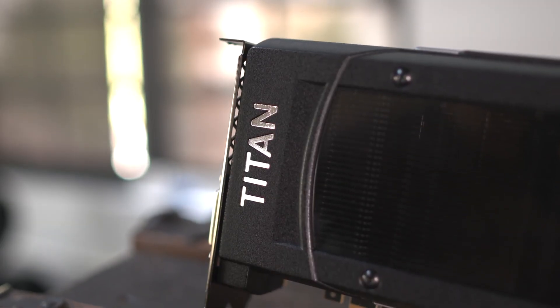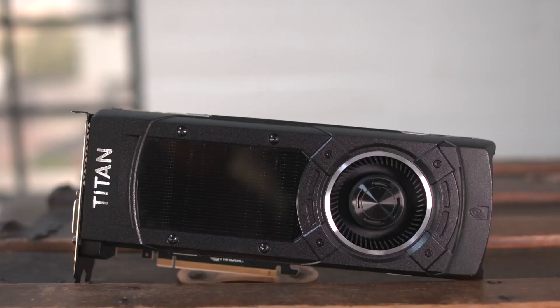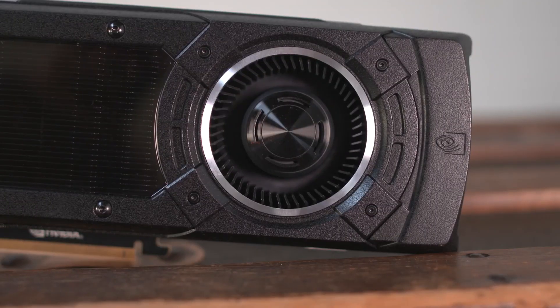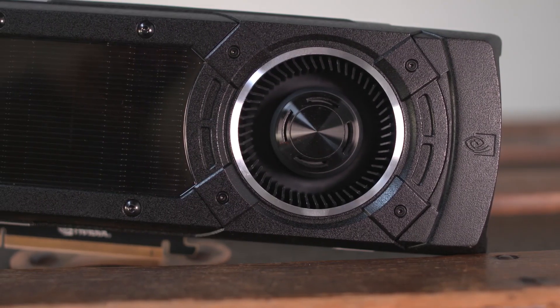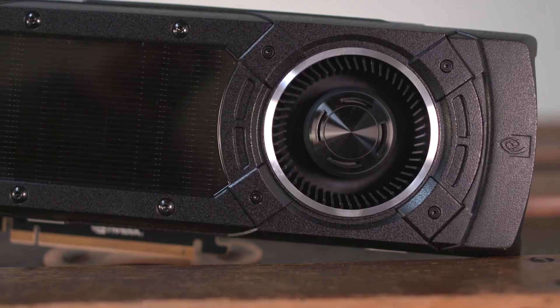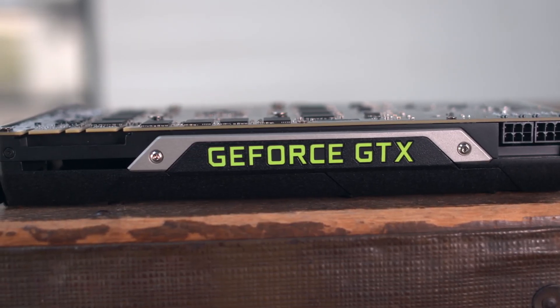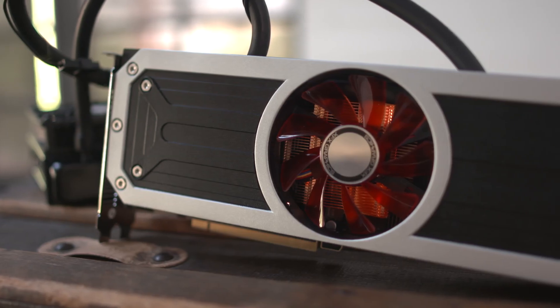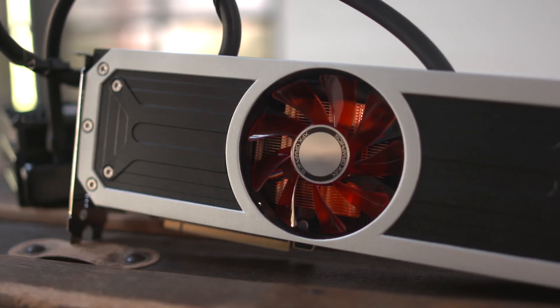The GTX Titan X is the newer of these two cards. It hits the market at around $1,000 and packs a 1,000 MHz core clock. It has 12 GB of memory, a 384-bit memory interface, and 336.5 GB per second of total memory bandwidth.